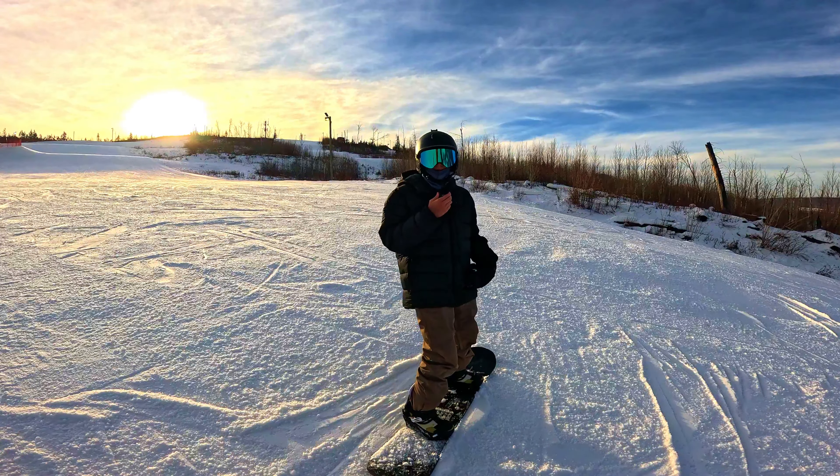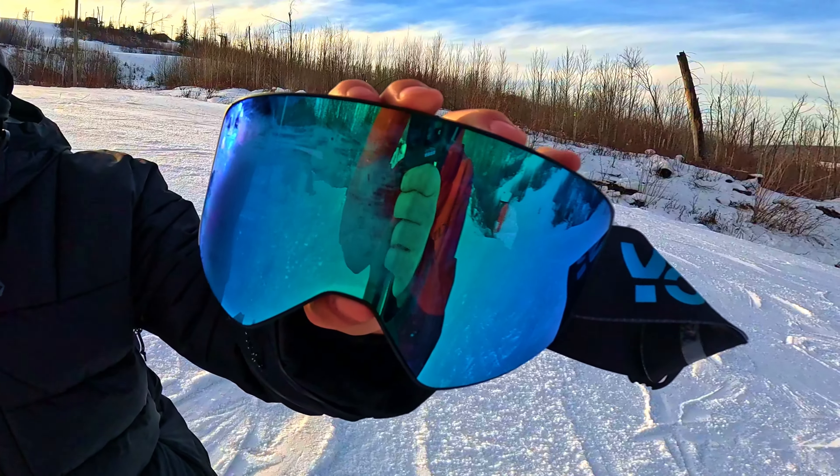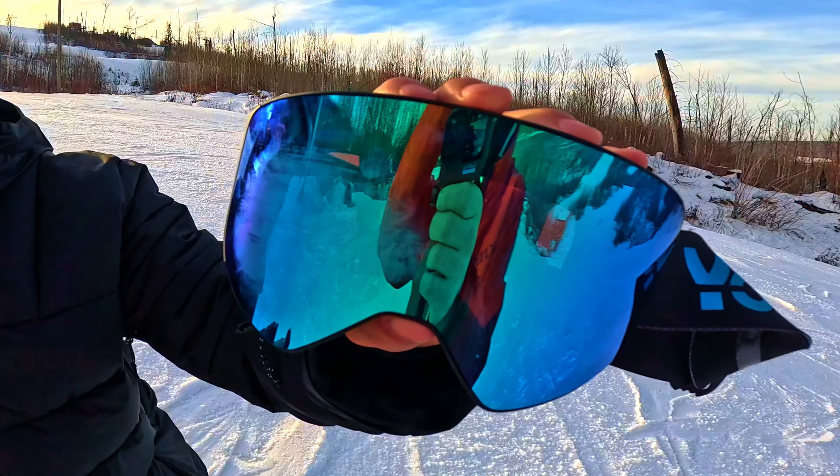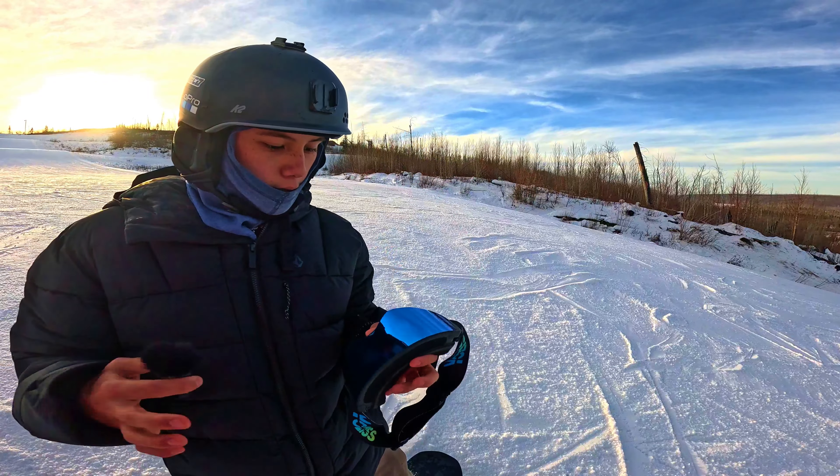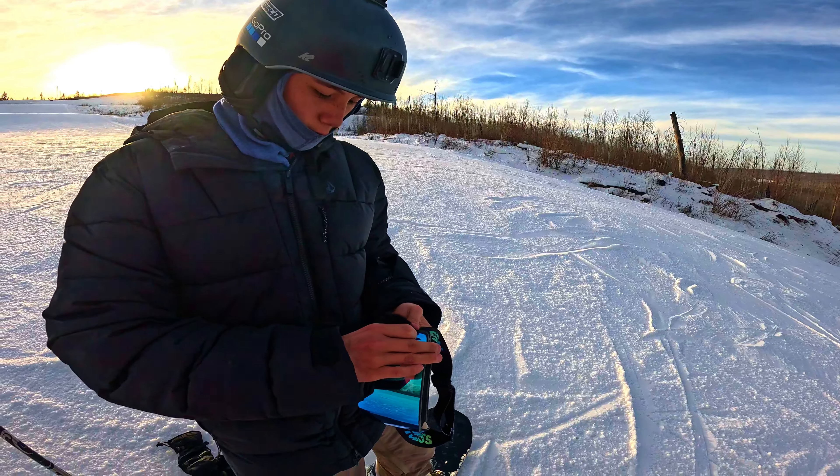They are anti-fog, so they don't fog up. Here's a quick demonstration: goggles are clear. Just breathe into them and the fog just goes away, and then it's gone. Same thing on the inside. You can also change the lenses out — the other ones are up in the lodge — just pull them out.